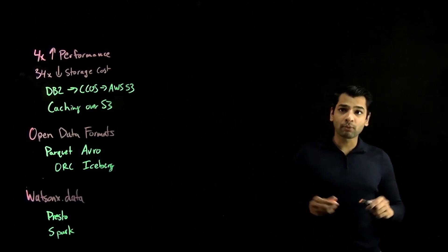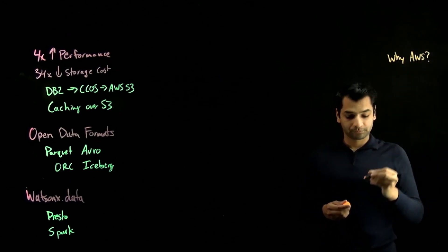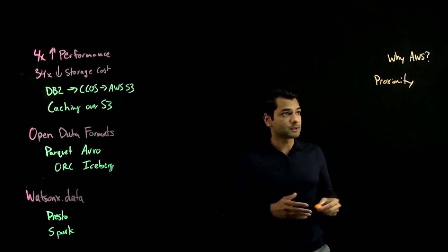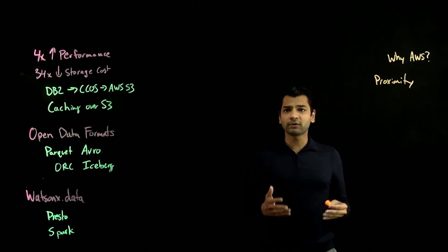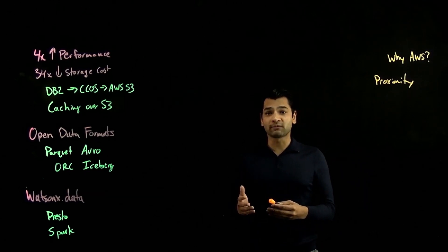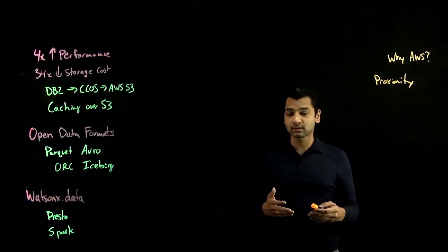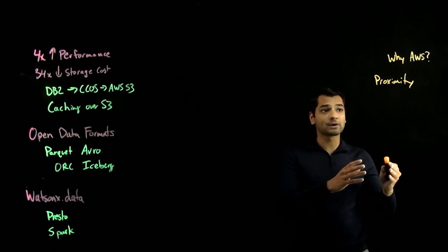Now I want to focus on why DB2 Warehouse on AWS — three key factors. The first one is proximity to customer data. You and other customers have already made significant investments on the AWS platform, and a lot of your data is hosted in AWS data stores, but you still want to take advantage of the high-performance benefits of a data warehouse that IBM provides. Now, with the opportunity to locate your data warehouse engine where the data lives on AWS, you can drive cost efficiencies through reduced data movement, as well as increased performance benefits.